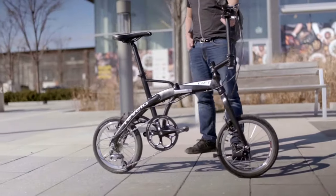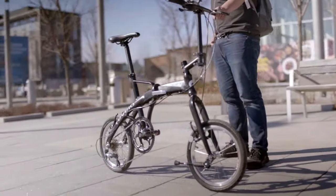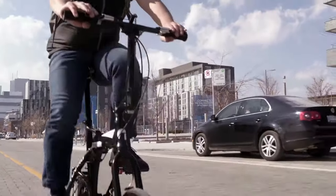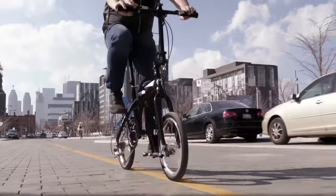Introducing Lift by Revelo. Lift is a revolutionary folding bike. Lift fits you like a full-size bike and has high performance 16-inch wheels.